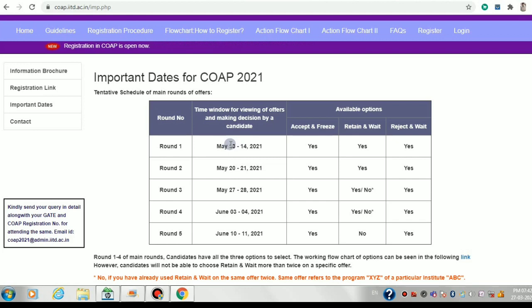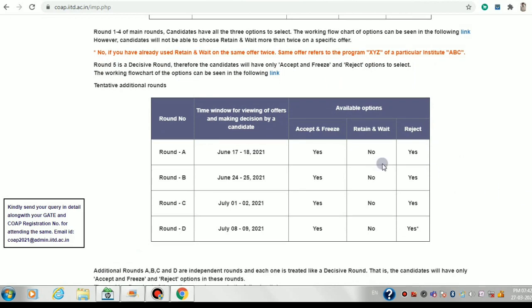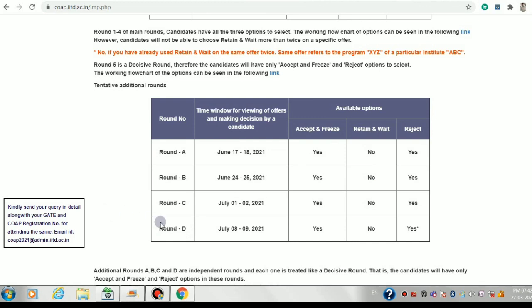For example, 13th to 14th will be round one, 20th to 21st will be round two. In every round you'll have to log in and check whether you have a particular offer or not. There will be five basic rounds — these are the main rounds — and after these main rounds, if there are vacant seats in any IIT or IISc, there will be spot rounds.